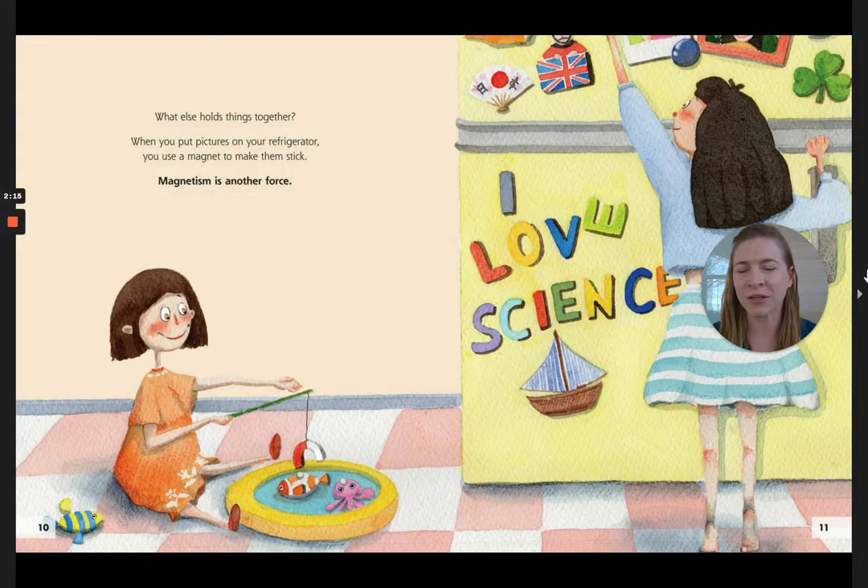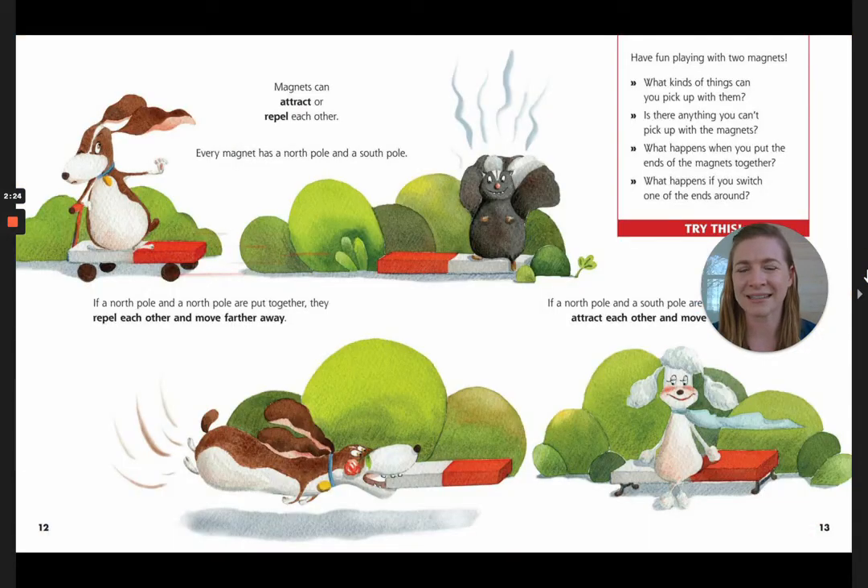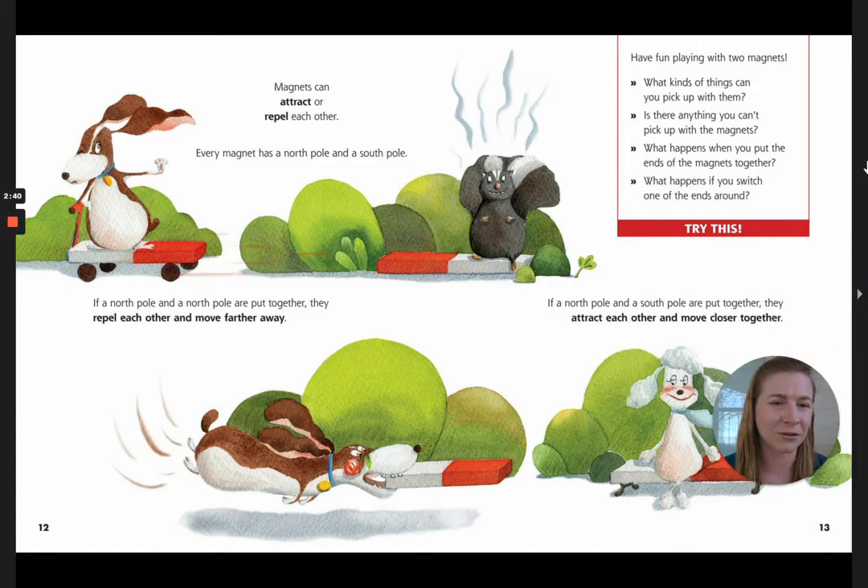What else holds things together? When you put pictures on your refrigerator, you use a magnet to make them stick. Magnetism is another force. Magnets can attract or repel each other. Every magnet has a north pole and a south pole. If a north pole and a north pole are put together, they repel each other and move further away. If a north pole and a south pole are put together, they attract each other and move closer together. You can have fun playing with two magnets — what kinds of things can you pick up with them? What happens when you put the ends of the magnets together, or switch one of the ends around? Go try it.